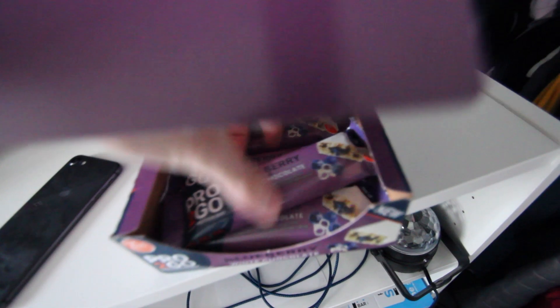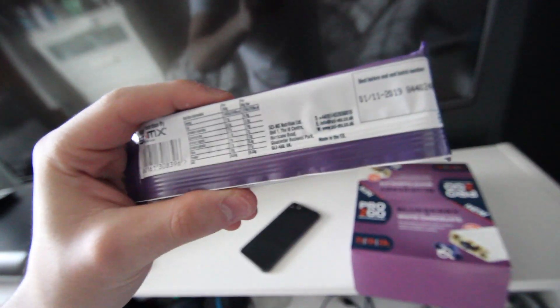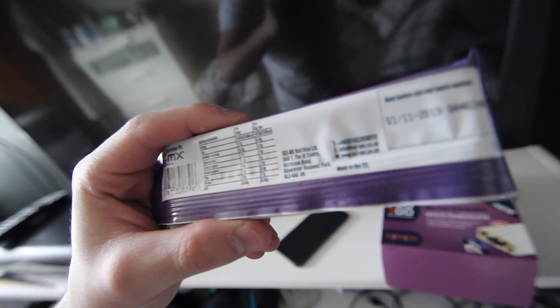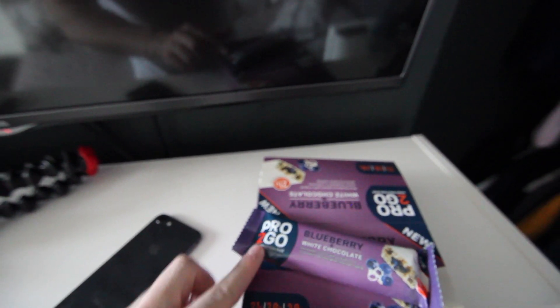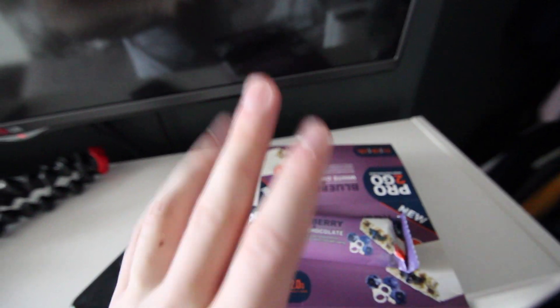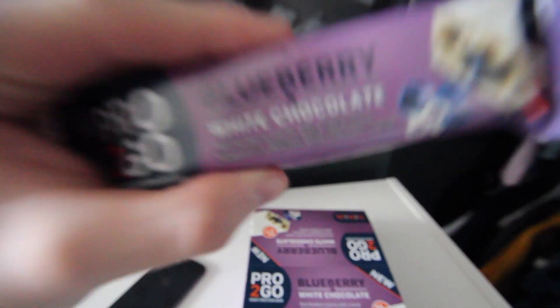So I'm about to have myself a protein bar. This is a blueberry protein bar — let's focus it. Macros are 6.9 grams of fat, 16 grams of carbs, and 21 grams of protein. In my opinion, these are probably one of my favourite protein bars. The company is Pro2Go — you can literally pick them up from Asda, Poundland, places like that. Get yourself some of them. I've got a whole box here, which is great. It's a great flavour; I love blueberry protein bars.